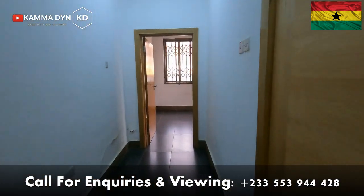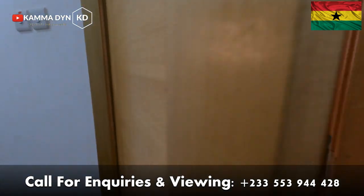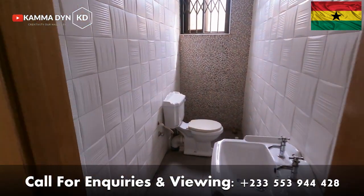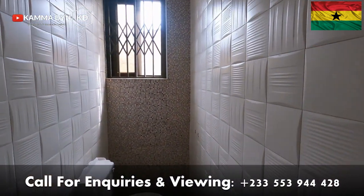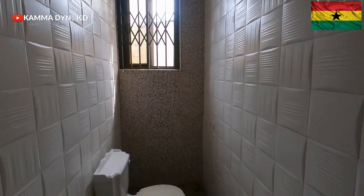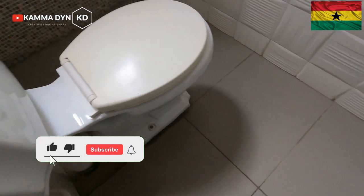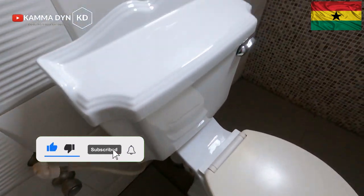I'm taking you through this corridor and as you can see, we have a guest washroom right here for you — for your visitors. When they come and they want to go to the loo, this is the place or space for them.